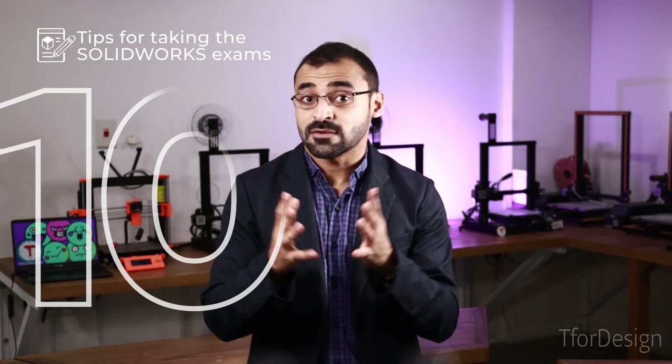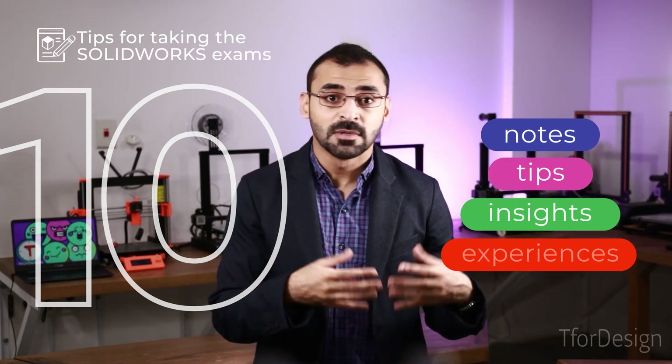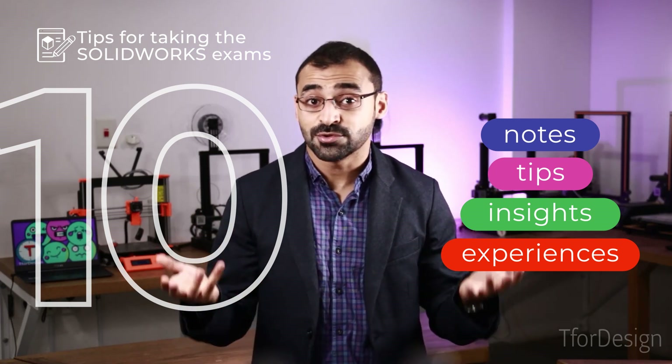I hope those steps will be helpful for you during the exam. Make sure you have had a good practice on all the topics expected of that particular exam you are taking. We left the number of tips in this video at nine because we want you to share the tenth one. Do you have any extra tips or notes for those official exams? If so, please do share them with us in the comments — we would love to read them.